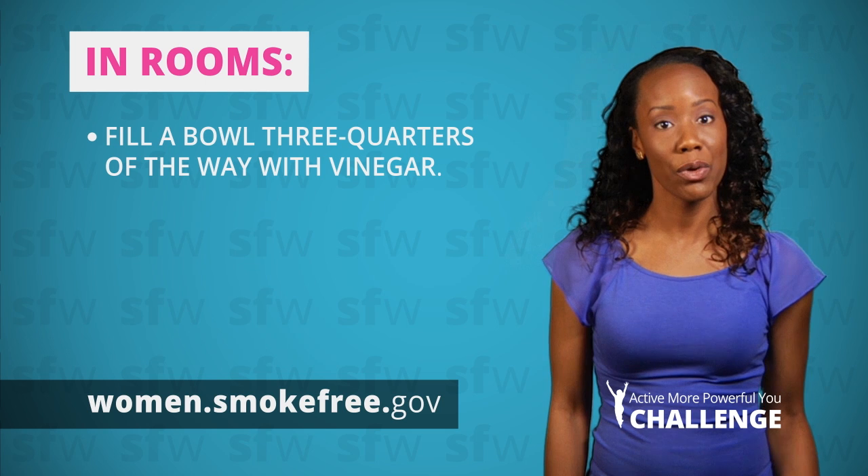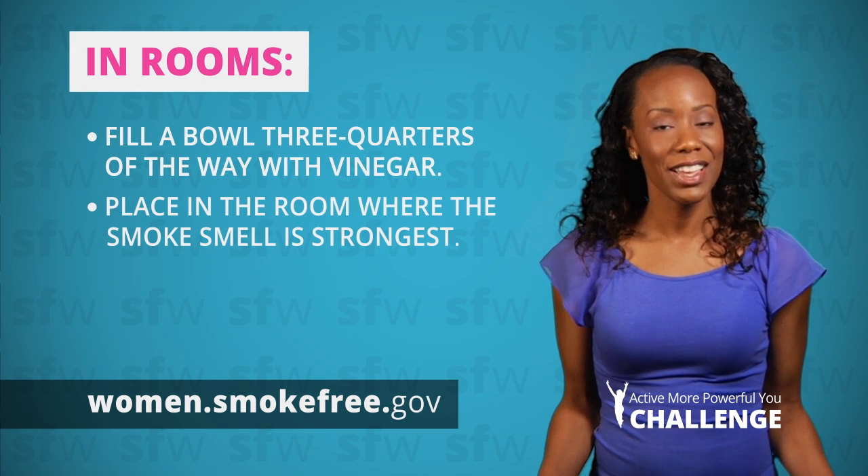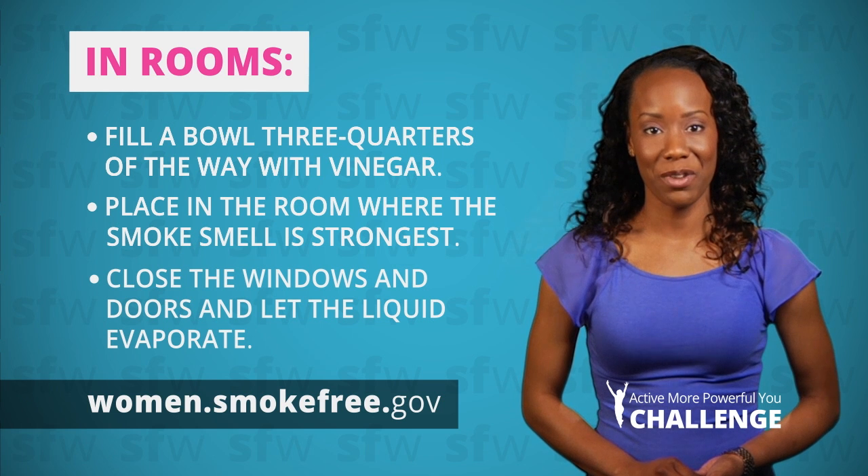White or cider vinegar can also help get rid of cigarette smell in your home. Fill a shallow bowl about three-quarters of the way full and place it in the room where the smoke smell is strongest. Close the windows and doors and let the liquid evaporate.